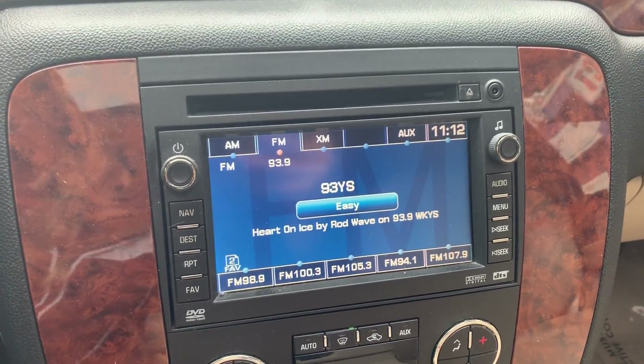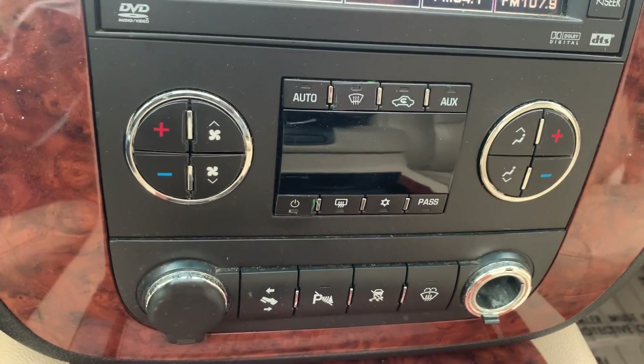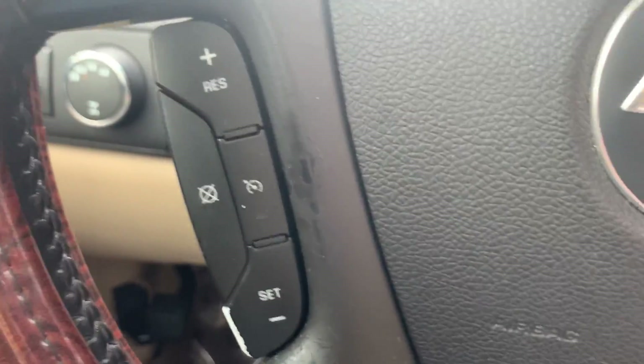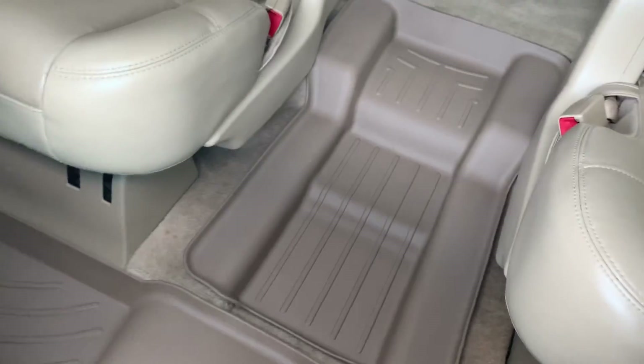AM/FM stereo with auxiliary hookup, dual climate controls for the front, power ports, adjustable foot pedals, cruise control in the steering wheel, and WeatherTech floor mats in the front and in the back.